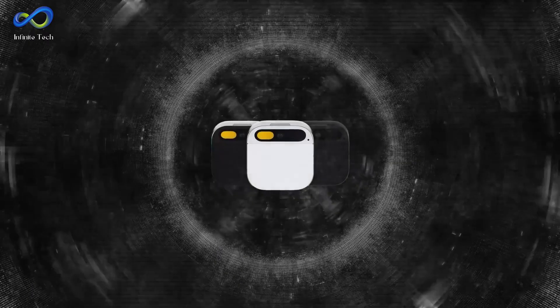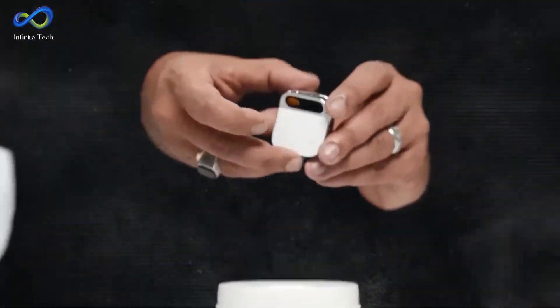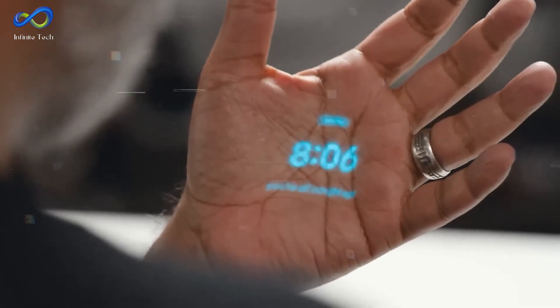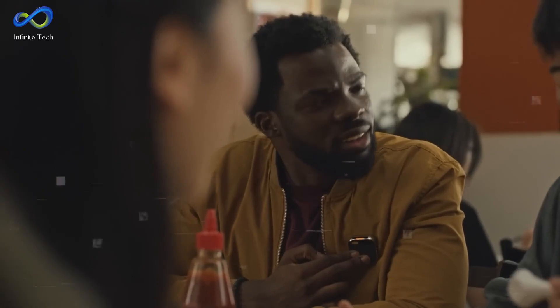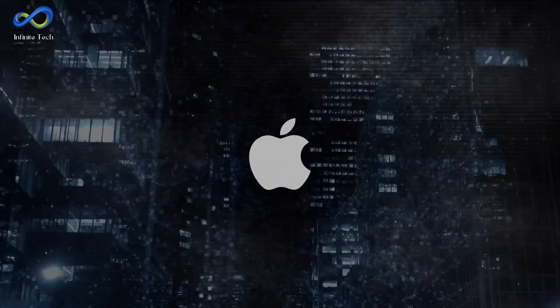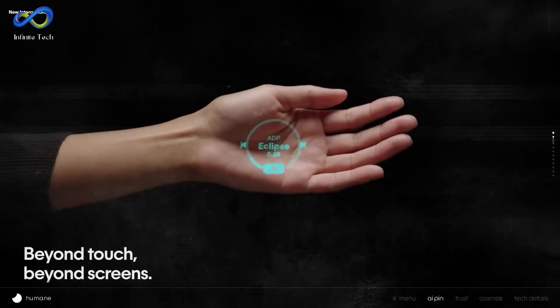Imagine a small square pin — but it's not your typical pin. It's the Humane AI Pin. This tiny wonder can stick onto your clothes with magnets, no fussy clips or pins needed. It's like a stylish badge that doubles as your AI assistant, available in sleek black, shiny silver, and classy gold. Its design is influenced by Apple and was developed by former Apple employees involved in creating devices like the iPhone, iPad, and Apple Watch. Despite its small size, this powerful AI tool functions without a screen, relying on voice commands and gestures.